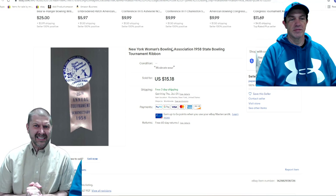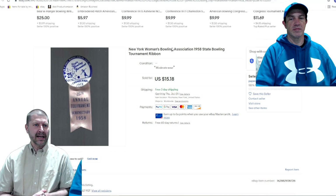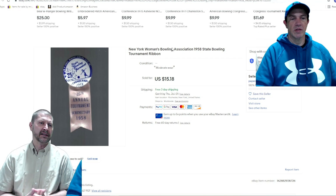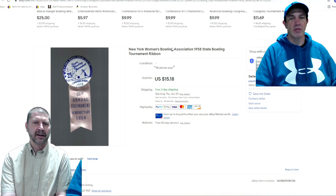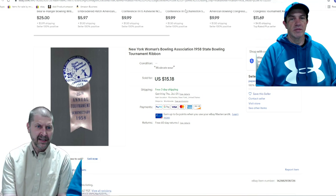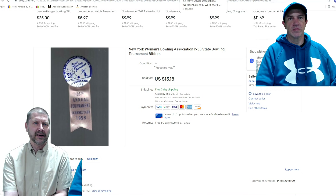New York Women's Bowling Association 1958 State Bowling Tournament Ribbon — went for $15. I was at a sale, they wanted a dollar and it was half-price day, so I paid 50 cents. It took three years to sell, which is where the long tail comes in. I turned 50 cents into $15 in three years — better than I'm going to do in the stock market. It just shows that somebody out there wants to buy it. I sometimes go outside my comfort zone at a sale when the price is just right, and it's easy to ship.